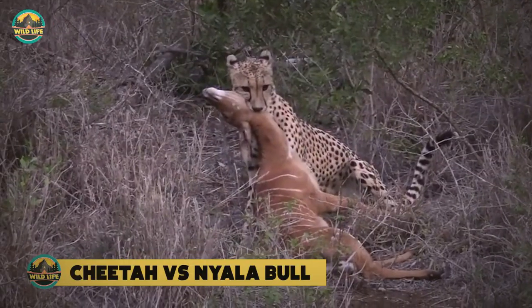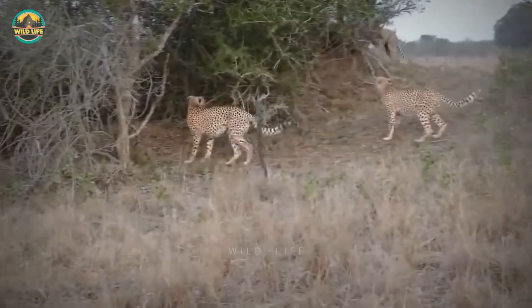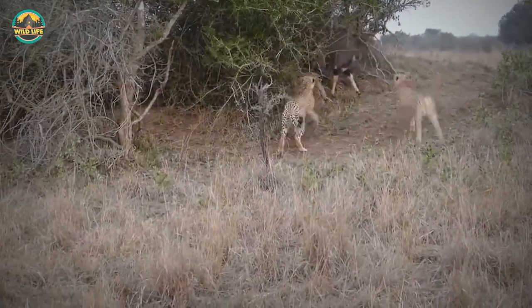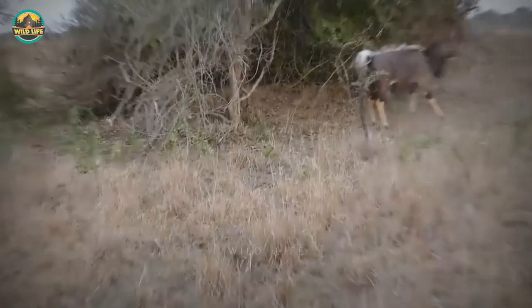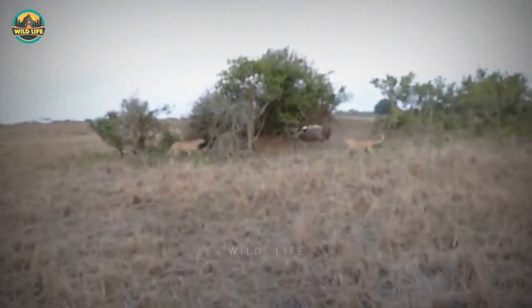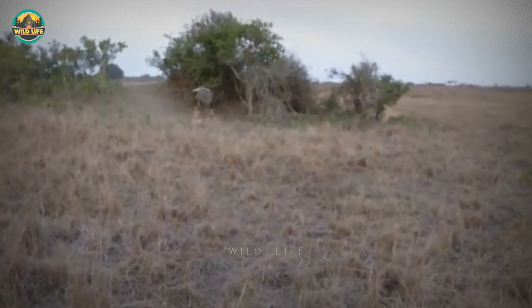Cheetah versus Nyala Bull. Even if these three grown cheetahs band together, it won't be easy to bring down a Nyala Bull. When necessary, the bull will hide behind a tree and charge the cats with its horns. The cheetahs attempt to knock the bull off balance, but the bull stands firm and the felines will have to look elsewhere for food.